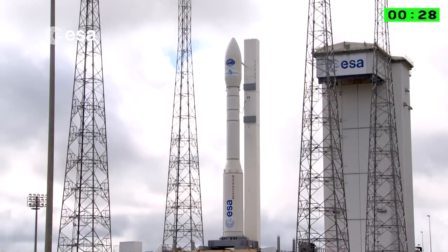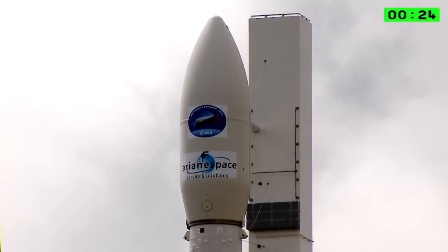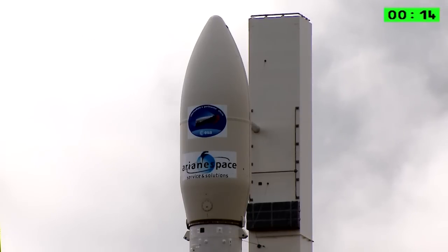One minute to go — half a minute to go, I should say. You're watching Arianespace's Vega flight number four, launching IXV for the European Space Agency. You can watch it all on the Internet. Final countdown coming up; you hear the DDO call out the numbers.